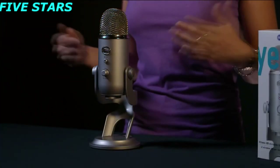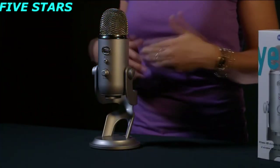Yeti will also record in stereo, which is right and left. This is great for instrument recording to get your right and left separation, or for voice and vocals it gives you an open, natural room sound. And last, Yeti will record in figure of eight, or bi-directional, which just means front and back. This is great for duets or interviews.